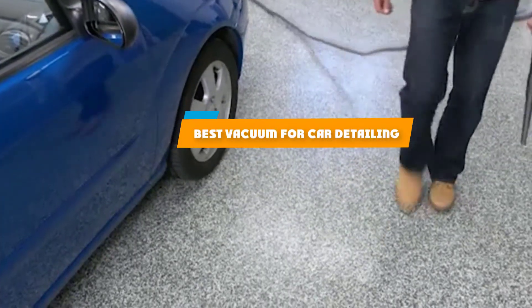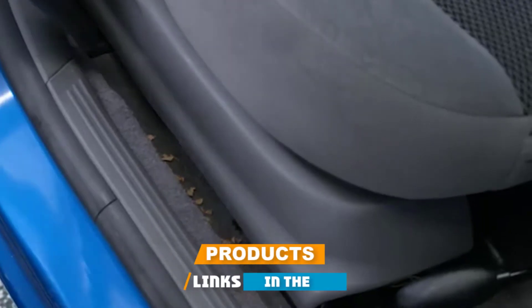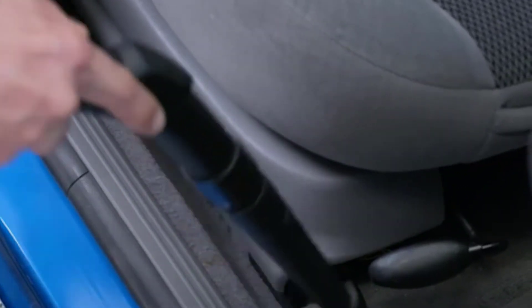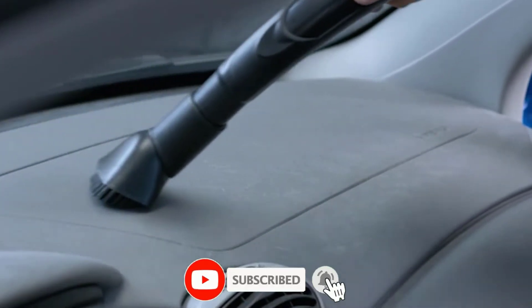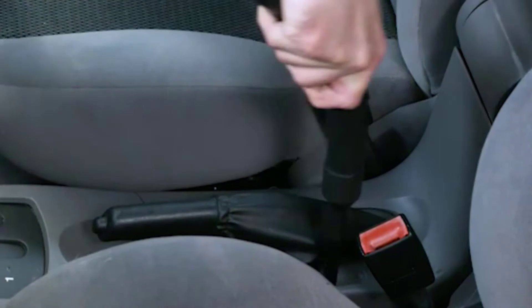If you're looking for the best vacuum for car detailing, here's a list you must see. We made this list based on our personal preference and sorted it based on their features, prices, quality, durability, and reputation of the manufacturers and customer feedback. We've included options for every type of customer.